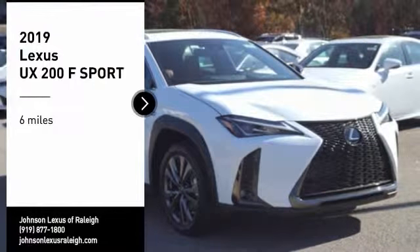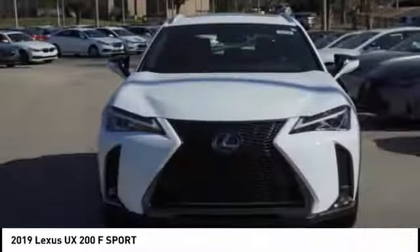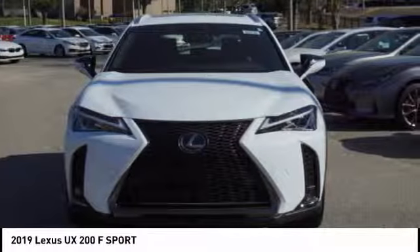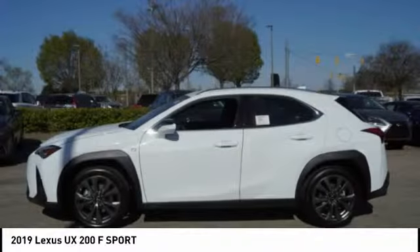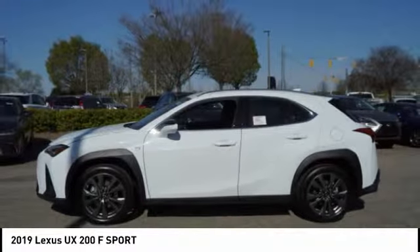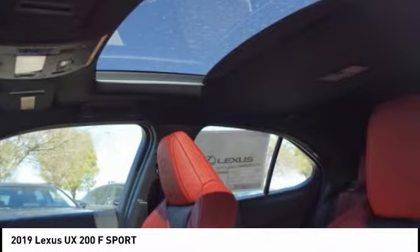Looking for the right vehicle? Check out the 2019 UX. The Lexus UX Compact SUV is large enough to provide you functionality, but small enough to allow you to zip around town. An upscale interior reminds you that you're in a Lexus and will be sure to make you smile to know you're behind the wheel.